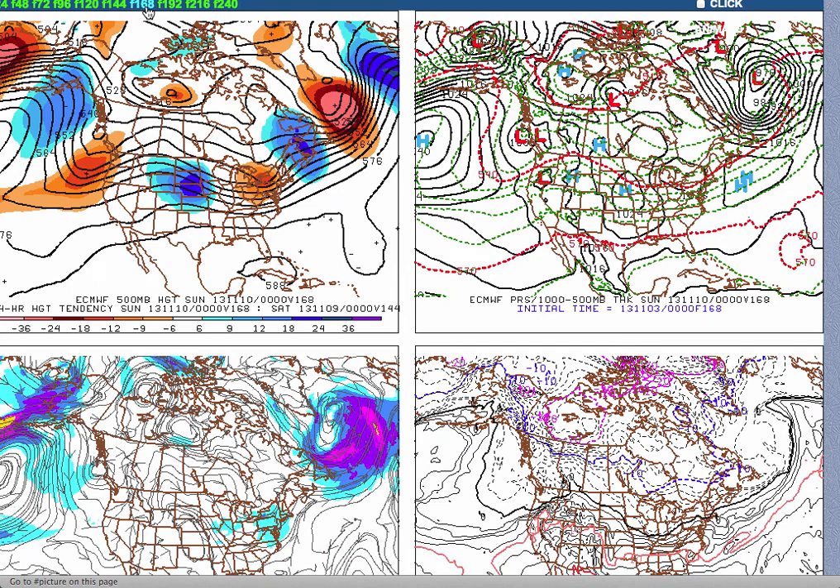Friday and Saturday will feature high pressure in complete control with scattered cloud cover and temperatures averaging slightly below normal. Look for upper 30s to lower 40s for lows and lower to mid 50s for highs.